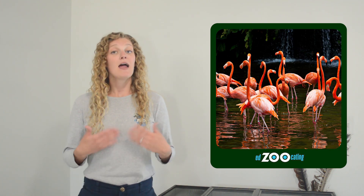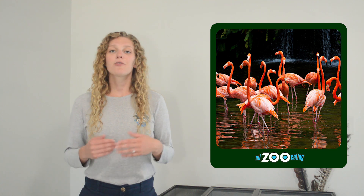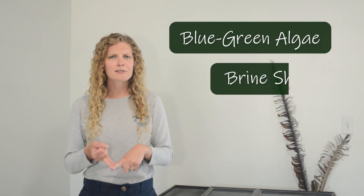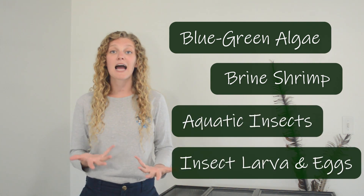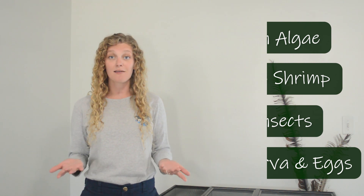Flamingos of course have those beautiful bright pink feathers, and their pink color is actually a result of their diet. Flamingos are typically eating things like blue-green algae, brine shrimp, aquatic insects, insect larvae, and eggs — all sorts of other tiny organisms that are floating around in that shallow water where they live.